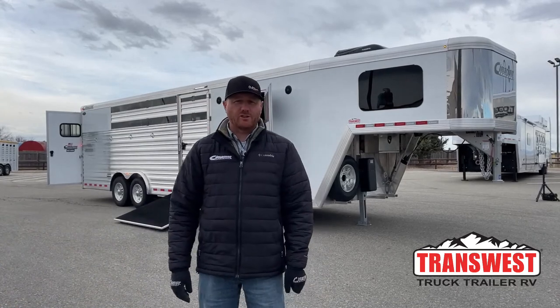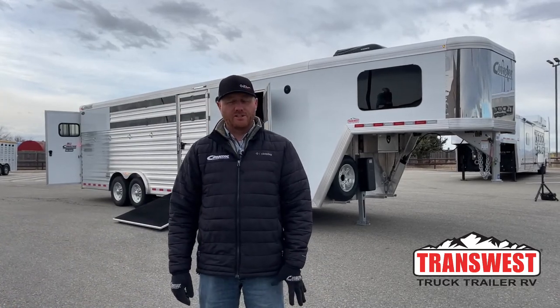Hi, I'm CJ Altenberg with TransWest Truck Trailer RV in Frederick, Colorado, and we appreciate you tuning in this morning.